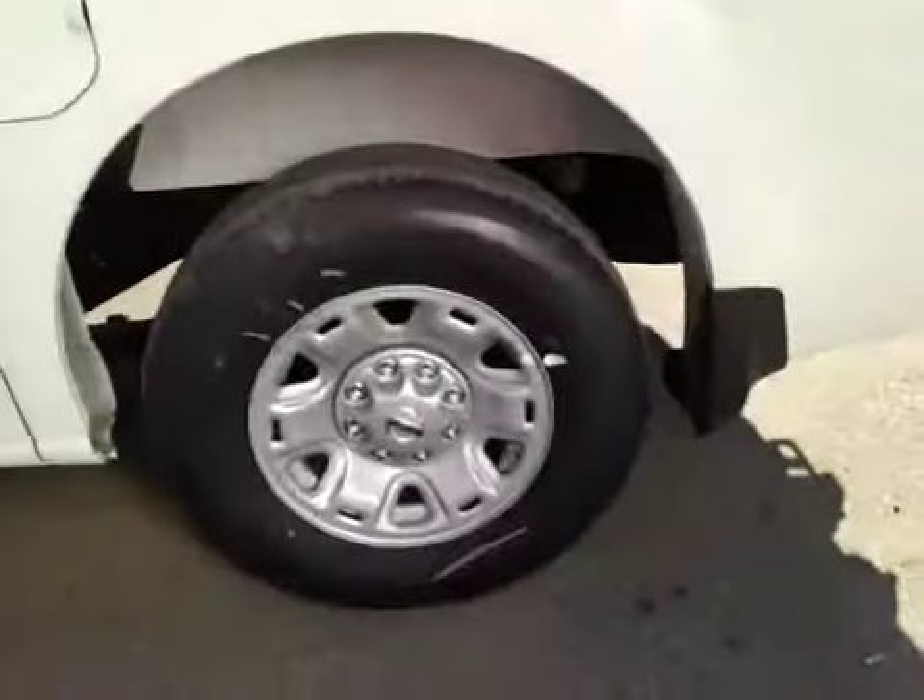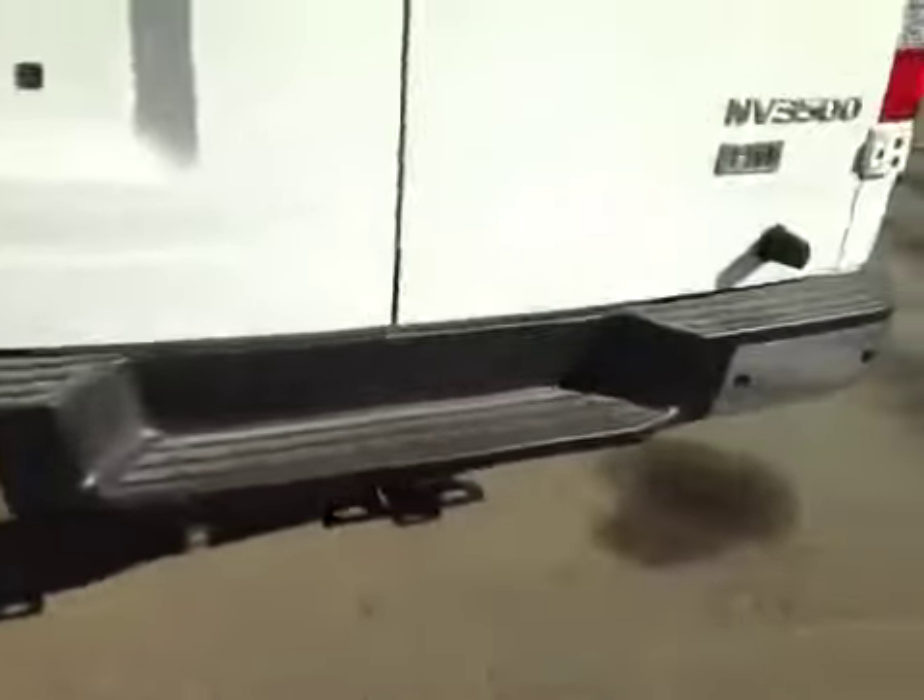In the back, we have your 17-inch all-season alloy wheels. You've got your rear parking sensors and your backup camera right there.